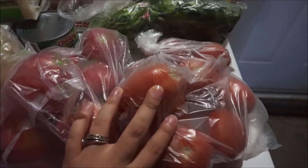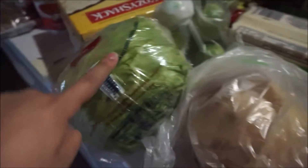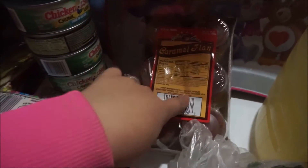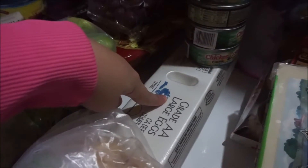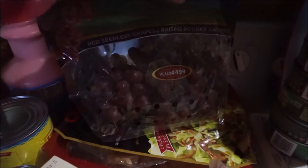They had pretty good deals today. I got vegetable oil, cilantro, tomatoes, apples, jicama, lettuce, limes, caramel flan, five cans of tuna, mozzarella cheese, a dozen eggs, and some red seedless grapes.